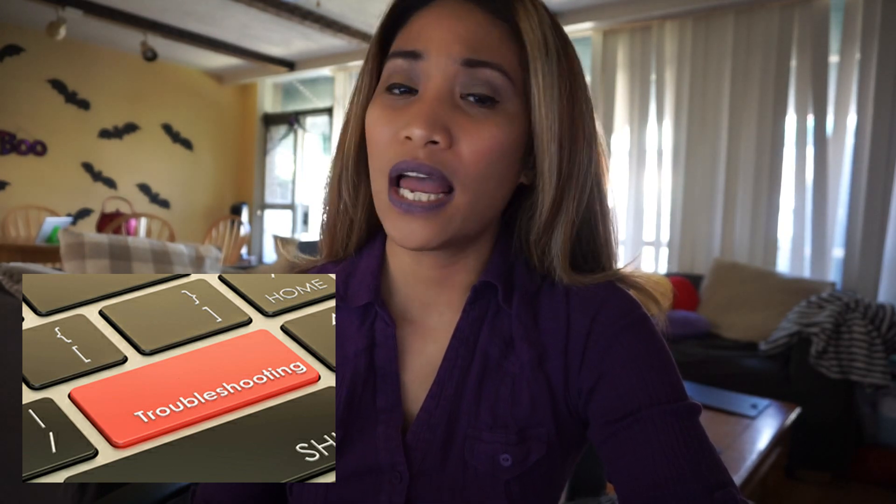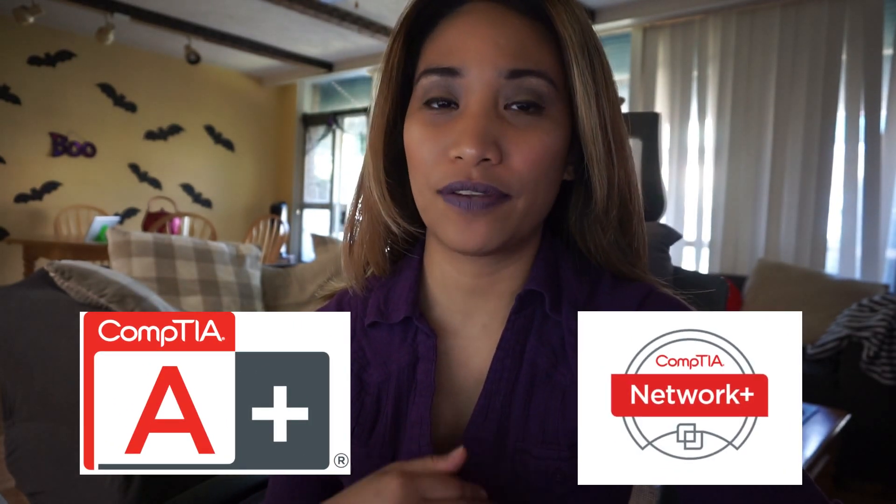I really believe that if you possess strong troubleshooting skills it will help you work on whatever technology you use — whether you decide to become a network engineer, systems engineer, software engineer, or project manager. This is a fundamental skill everyone should have, especially in tech. If you are planning to get a certification, go for it, because it shows employers you are willing to learn. Entry-level certifications like CompTIA A+ or Network+ will help you gain more knowledge and land a job.